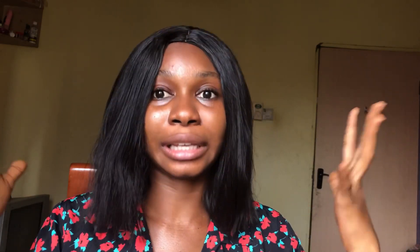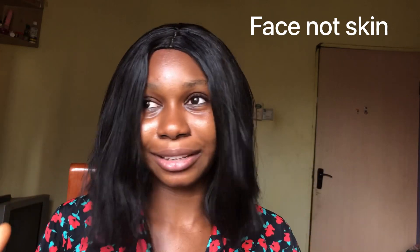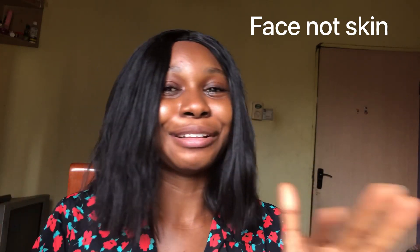Now let's dive into the actual products you need. I'm going to start with body products first and then move over to face products, since we need fewer products for the body than for the face.